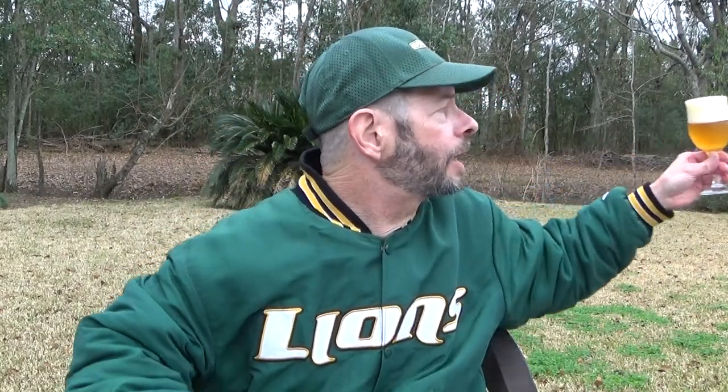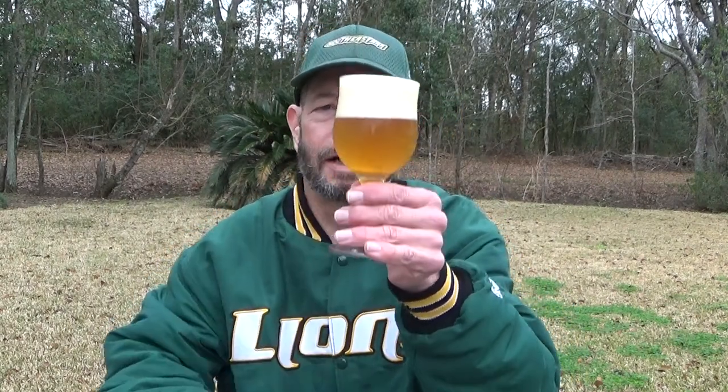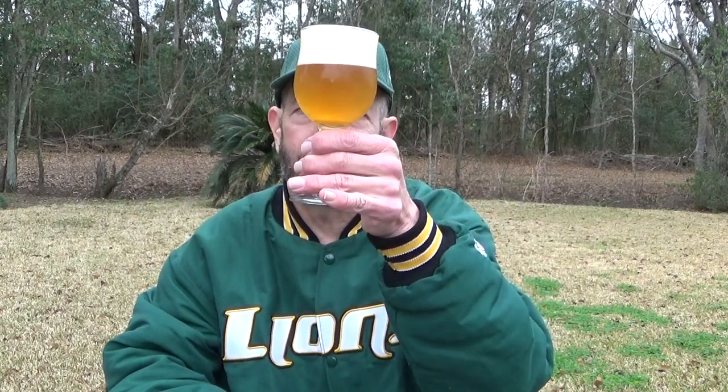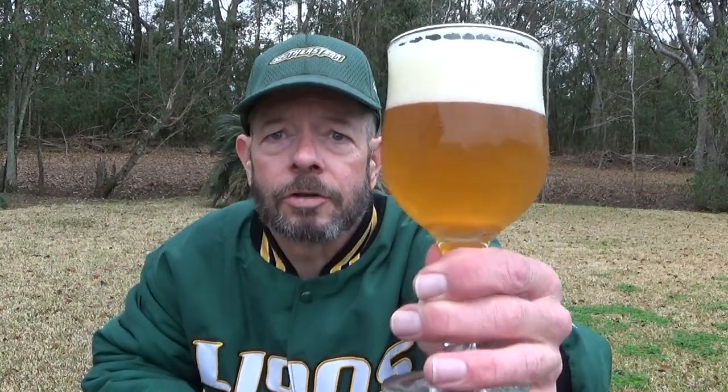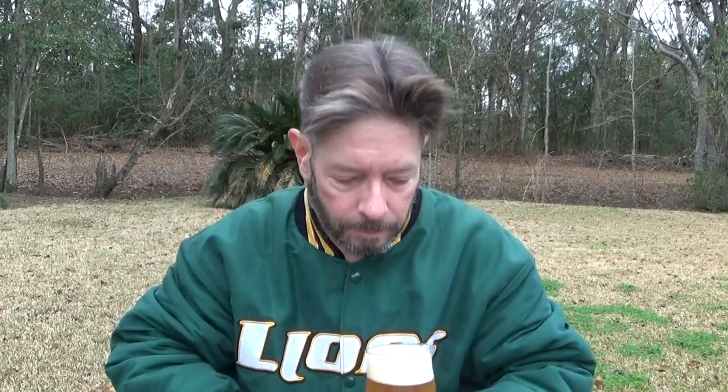That's a lively beer — I wasn't paying attention and it almost came over the top. Ivory head of foam, very thick as you can see. Now the Lawson's was semi-transparent, leaning more toward west coast style. This one is hazy — translucent, so light would come through on a sunny day. You can see the bubbles; there's a pretty fierce bubble stream. It's orange.